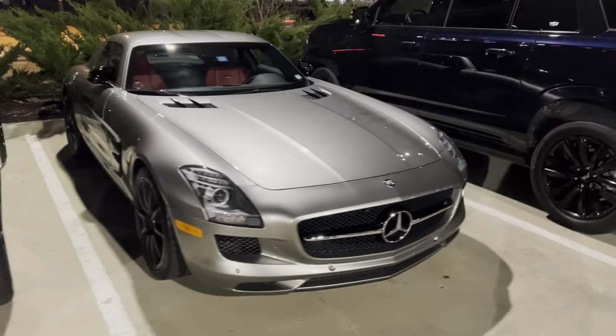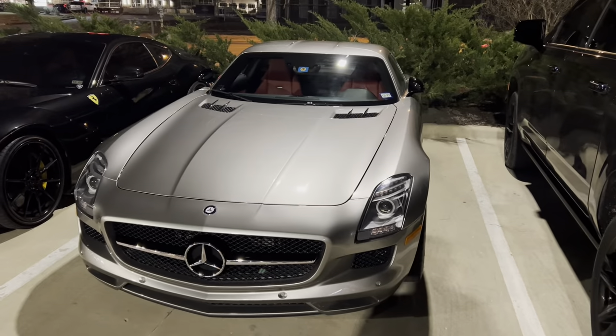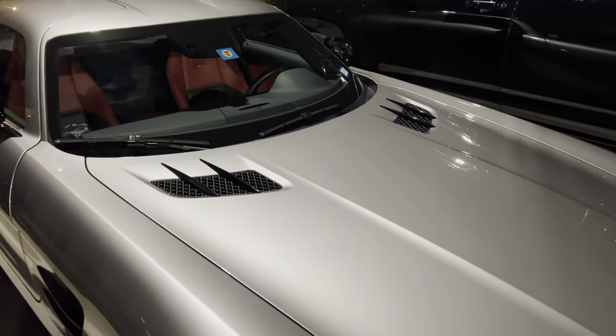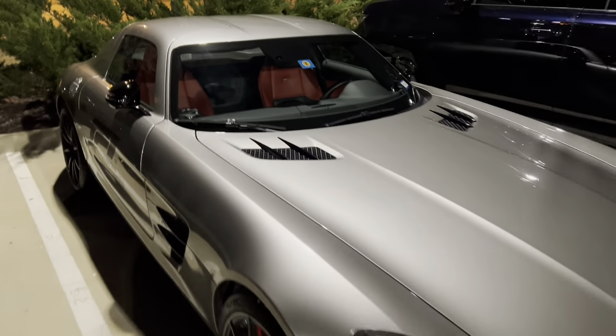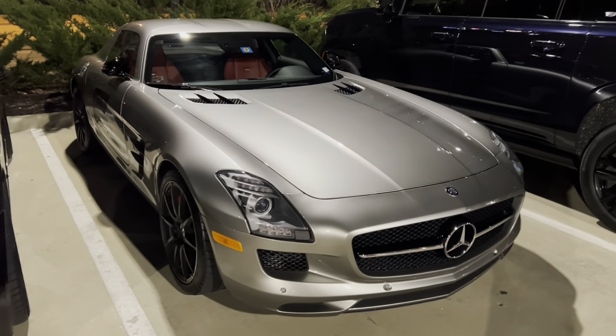And of course, the iconic Mercedes-Benz SLS. Now, everyone knows this car for the gull-wing doors. It's got kind of the extended hood bonnet and these little vents right here, just kind of like the SLR. And of course, that red leather interior, which kind of completes the look. Silver over red is not something I see often, but it is perfect on this particular car.